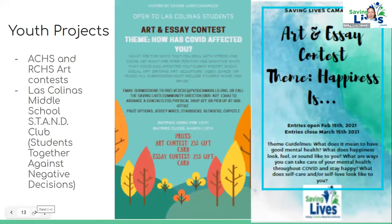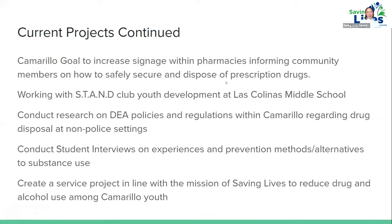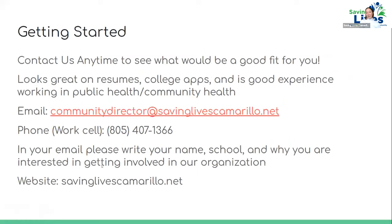We also host art and essay contests — anyone interested in volunteering for graphic design or promotion is welcome. We have a drug disposal door-hanger campaign advocating for safe disposal. We have youth development research opportunities and internship opportunities available. If you're passionate about any of these things, you can intern at our office or volunteer as a student researcher. Please feel free to reach out using the contact information provided, and I'd love to connect.